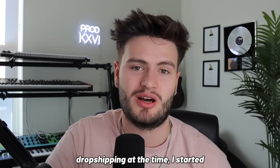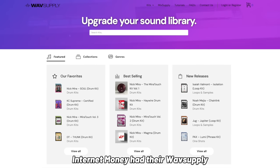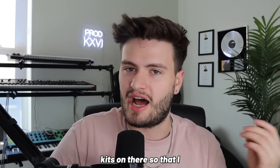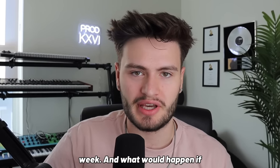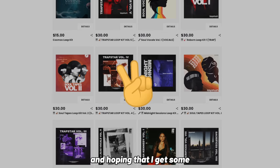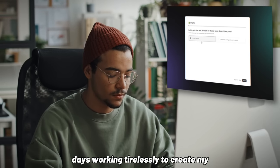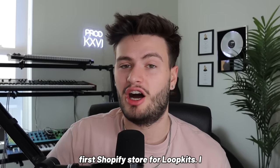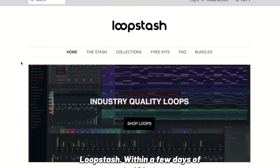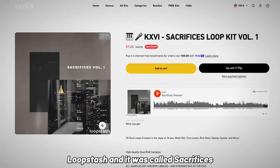That all changed in 2021. One day I was sitting around with my friend who was super into Shopify dropshipping, and I started thinking — why don't I start my own Shopify website, similar to how Internet Money had their Wave Supply website where they sold kits? It wouldn't just be my kits — I'd also put other people's kits on there so I wouldn't have to put out a loop kit every single week. What would happen if I treated it more like a serious business instead of just throwing loop kits on BeatStars and hoping for sales? That motivation clicked, and I spent the next few days working tirelessly to create my first Shopify store — Loop Stash.